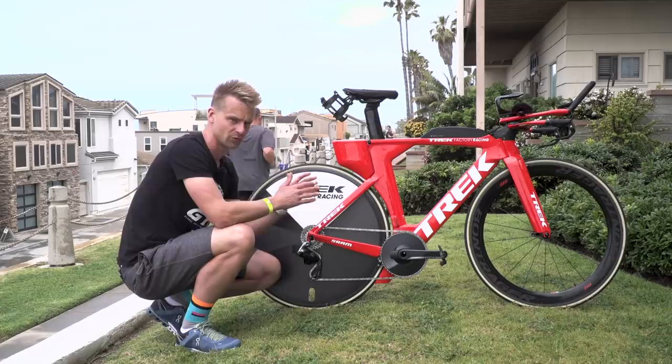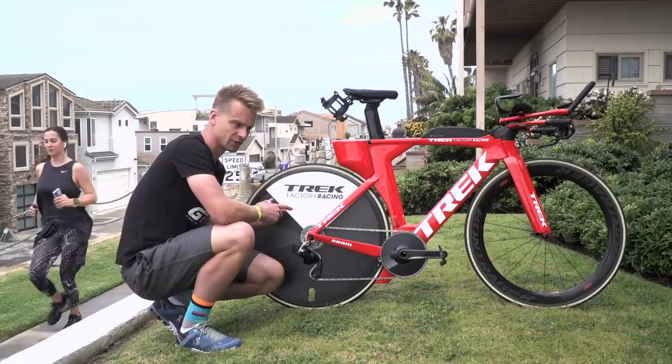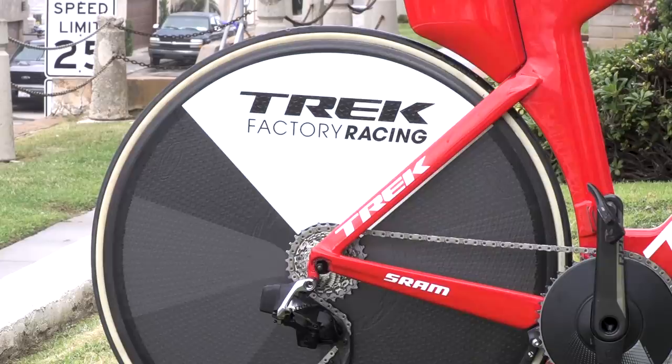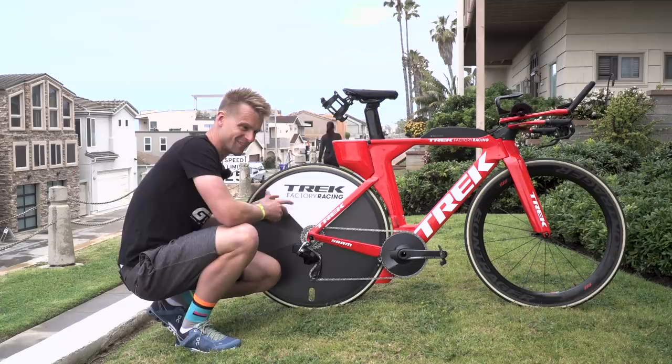Moving on to the back of the bike, there's a disc wheel here. Usually Trek athletes have a Bontrager Head collaborated disc wheel, but not this season. Trek Factory Racing team athletes are using a Zipp Sub-9 disc, badged up Trek Factory Racing. That's because now that they've moved to the SRAM 12-speed groupset, very few discs are able to accommodate a wide enough cassette body for that 12-speed - the Zipp discs can, so at the moment that is the wheel they're using.